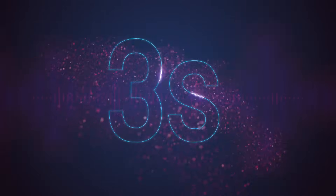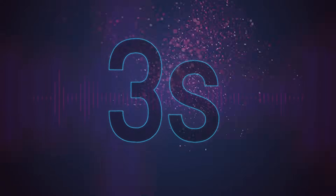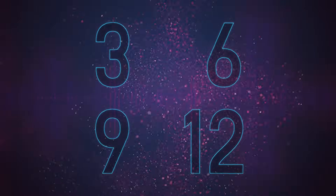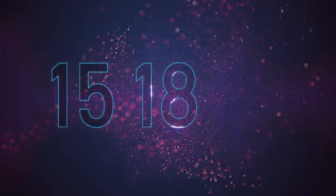Let's count up in threes, here we go now. 3, 6, 9 and 12, 15, 18,